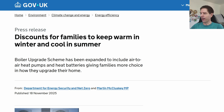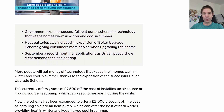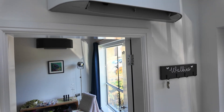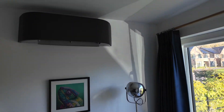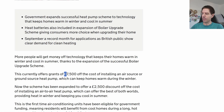This press release is very light on details. It mentions air-to-air heat pumps becoming part of the boiler upgrade scheme, and the important part is that the discount is going to be £2,500 for installing an air-to-air heat pump system. Our heat pump system covers basically our whole house and cost us about £8,500, so this £2,500 discount would have brought that down to about £5,000.